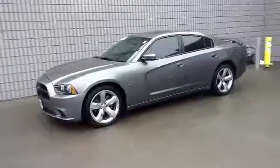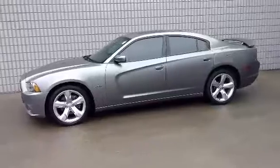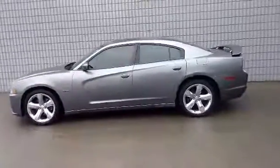2012 Dodge Charger RT in tungsten metallic clear coat, 5.7 liter Hemi V8, rear-wheel drive, automatic transmission.